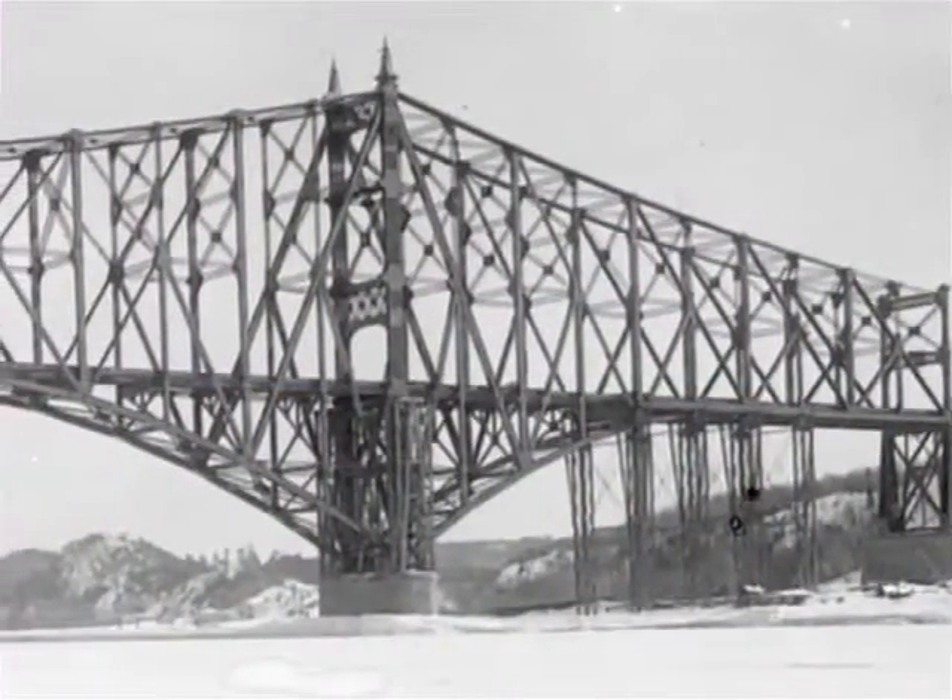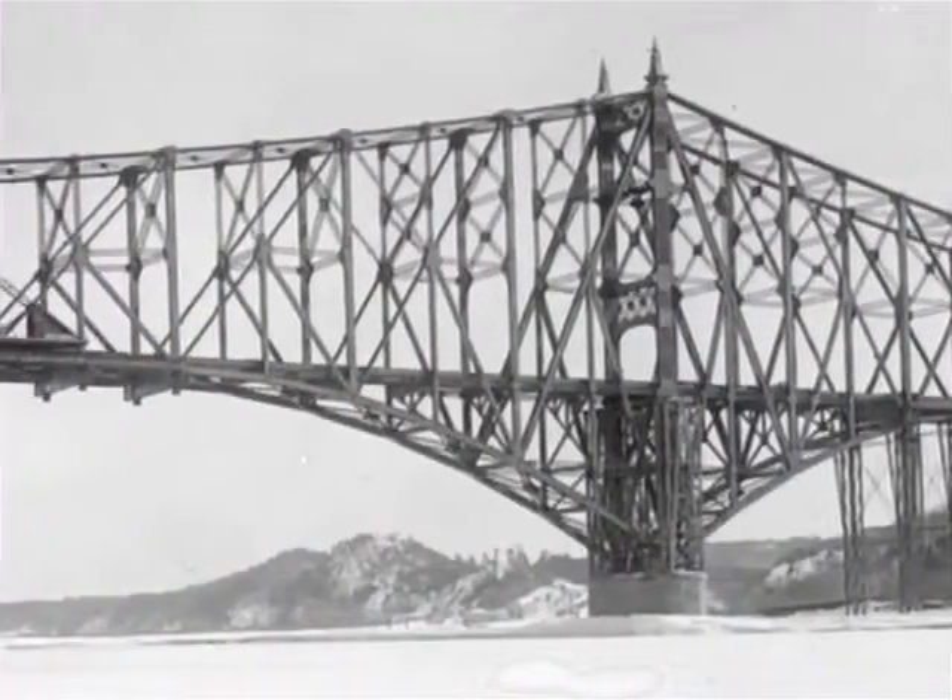As construction progressed, those two great cantilever arms began to extend out across the river. McClure began noticing that some structural members didn't fit as they should have. And then, even more ominously, several compression cords on the bottom of the cantilever arms began to bend sideways. As more weight was added to the arm, that bending increased. Under the action of increasing compression, these elements were beginning to deflect more and more in the lateral direction. It was absolutely clear that these critically important compression cords were buckling — the bridge was effectively collapsing in slow motion right before everyone's eyes, and no one recognized it.